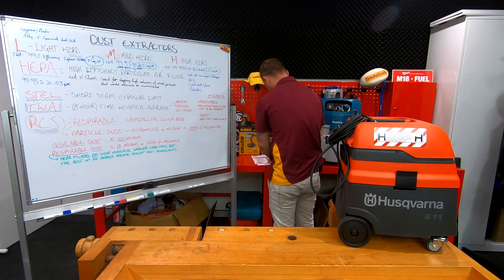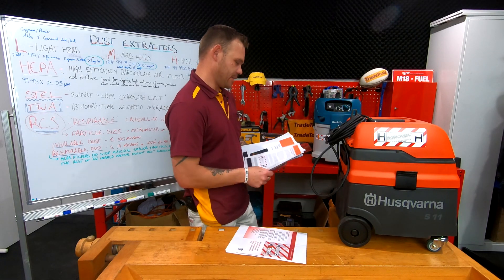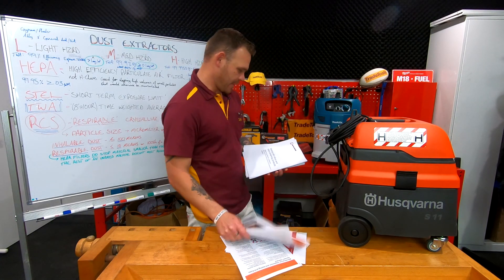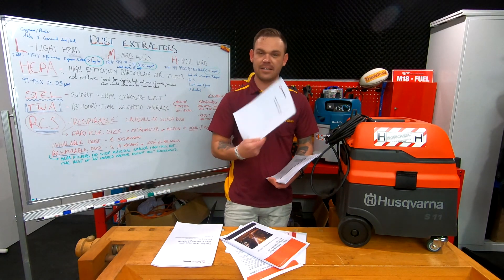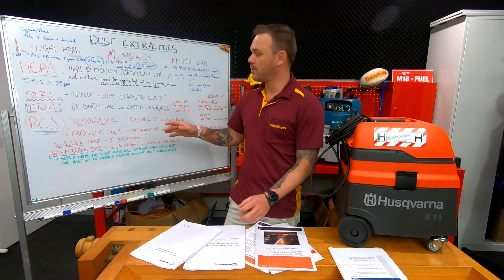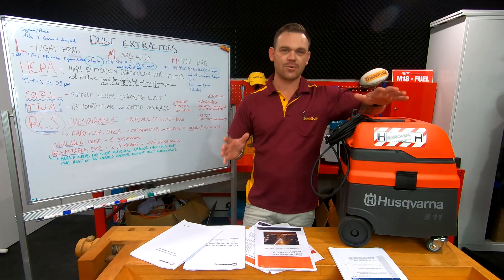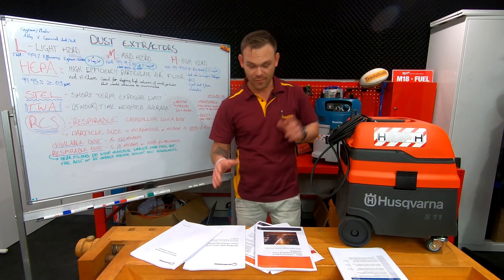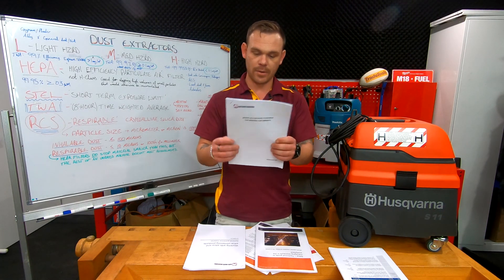Over the past couple of days I've been engorging myself with new information. I've scoured through all these PDFs and legislations and done the heavy lifting, essentially, so you guys don't have to. What I've found is the legislation on RCS, which is respirable crystalline silica dust — that is the main concern at the moment, although there are a lot of other airborne contaminants that come into play on many work sites. I've put references in the description below.